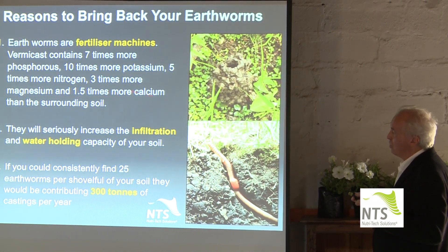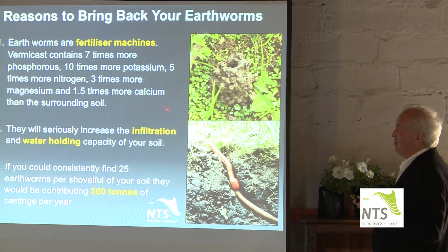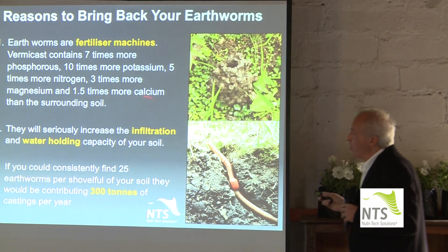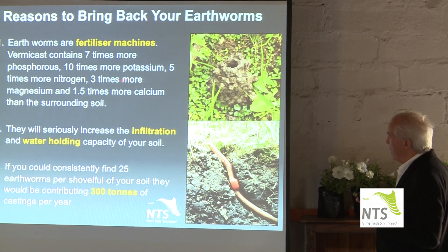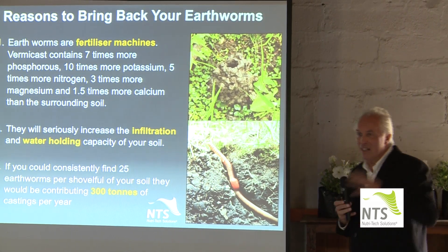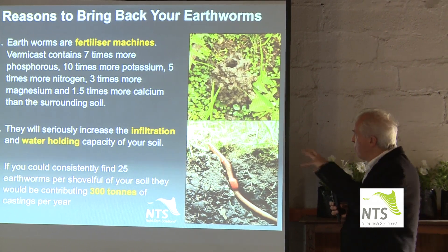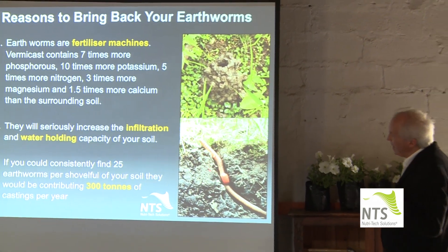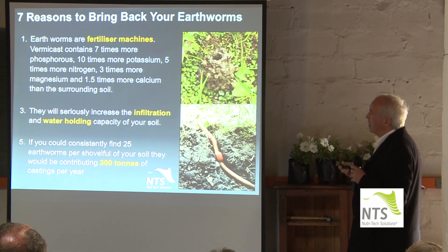Three times more magnesium, and of course the most abundant mineral, calcium. You couldn't have ten times more calcium — it would be physically impossible — but 1.5 times more calcium than the surrounding soil. Where do they get the calcium from? They've got their own little gland that adds it. Not only have you got a fertiliser machine, this creature is also a lime works — he adds calcium carbonate to everything that comes out the tail end.